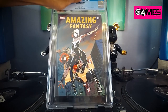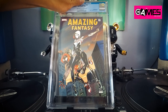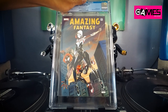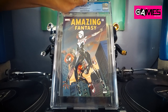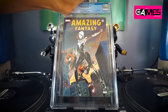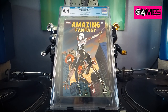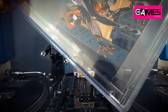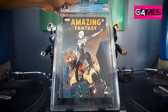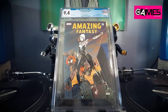First one up is this awesome cover by Selçuk Erdem, a Turkish artist I fell in love with. This is a variant straight from Turkey. Let's see what we got — bam, 9.4. I know why it's a 9.4; there's something in the corner, I believe. But I just fell in love with this cover and wanted to get it slabbed. Alright, next up.